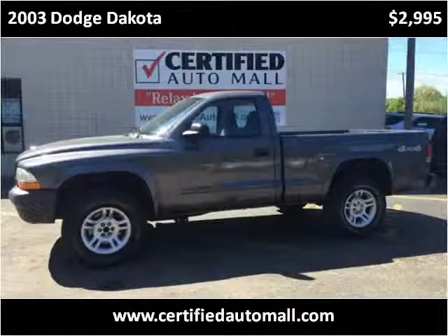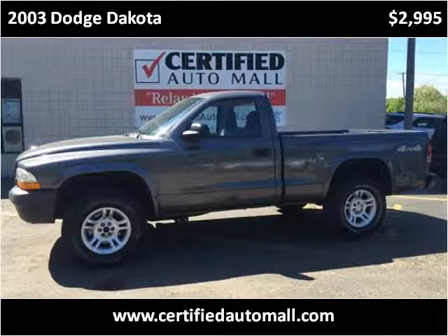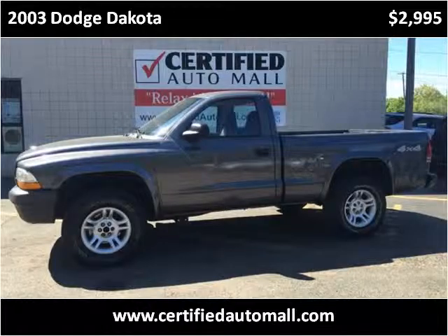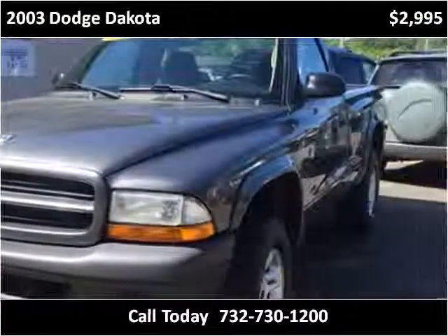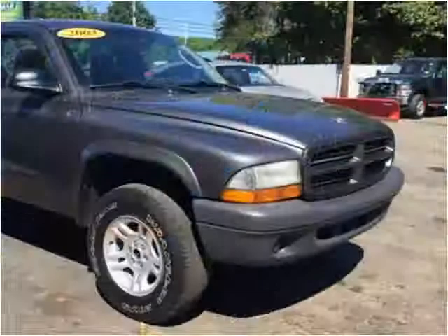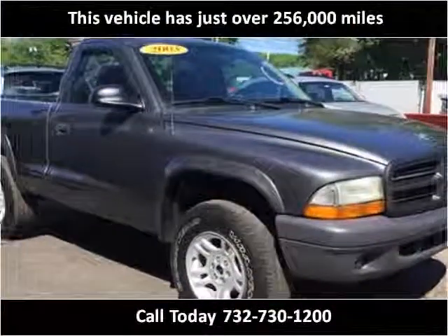This 2003 Dodge Dakota is available from Certified Auto Mall. This vehicle has just over 250,000 miles.